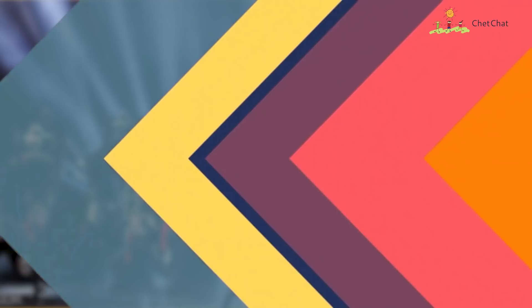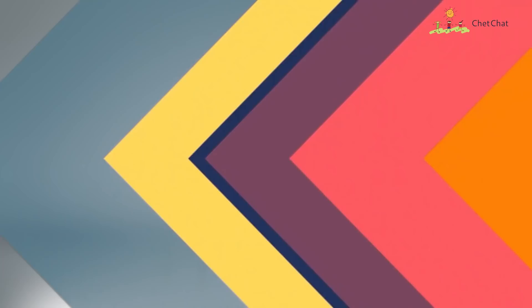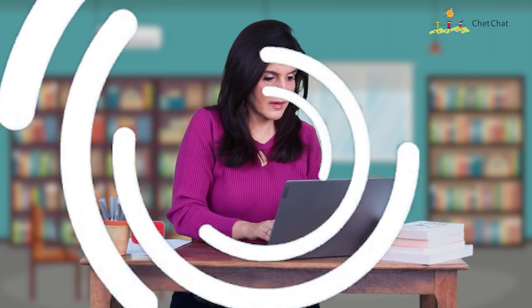Hey everyone, this is Chetna and you're watching Chat Chat. For today's video I did a lot of research and I've curated the most effective and scientifically proven eight time management methods, including Elon Musk's time management technique. So let's begin with technique number one.